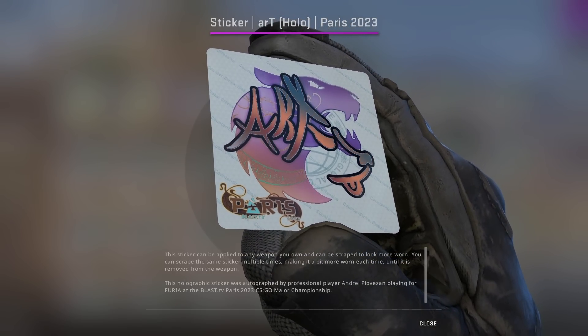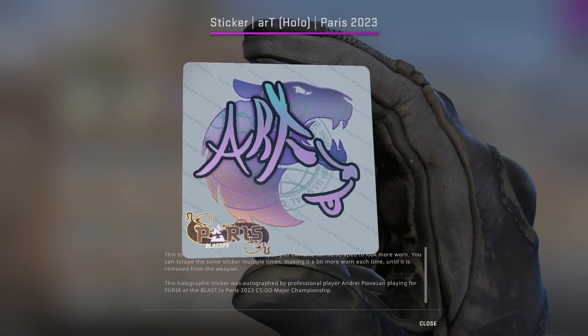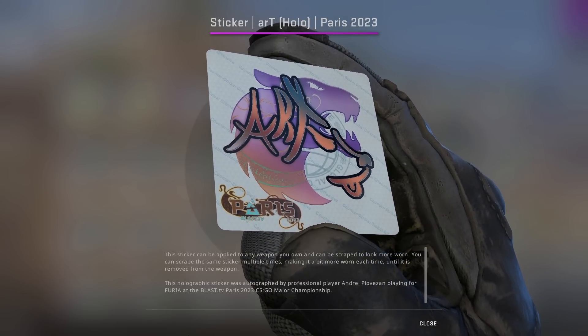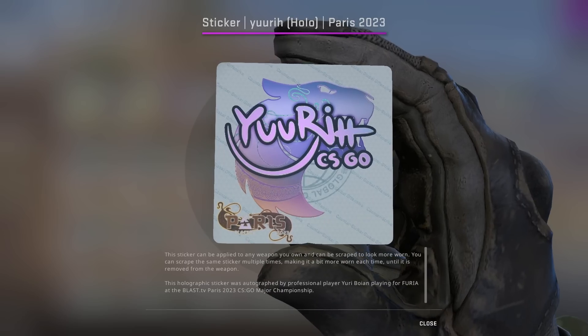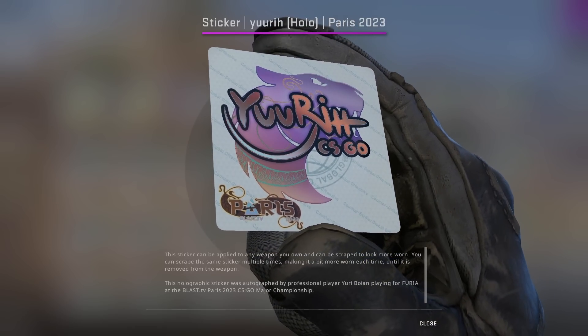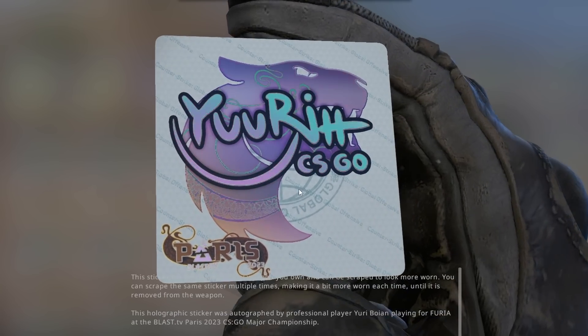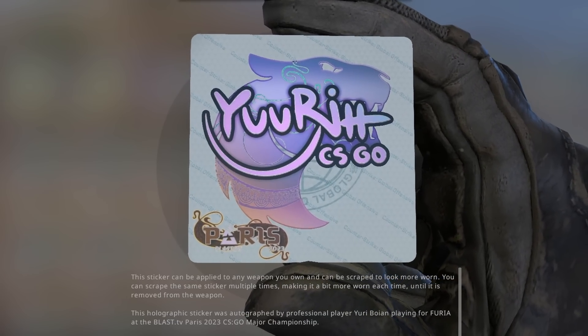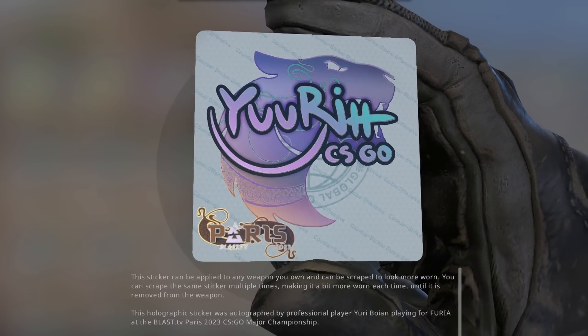Art usually has some of the best autograph stickers, and this time around I would say the same thing. The color combination of the holo for Furia is really nice, which is why I also believe Yuri is one of the better looking stickers as well. You also take into the fact it says CSGO directly onto the sticker. I feel like that would just be a great touch for being the final major for CSGO.